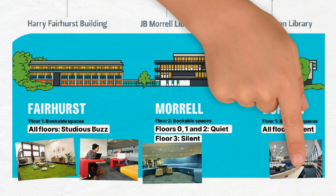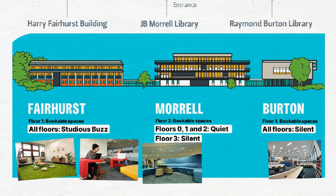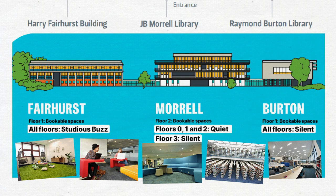You'll find over a thousand study spaces in the library. There's a mixture of bookable and non-bookable study rooms, individual spaces and group spaces.